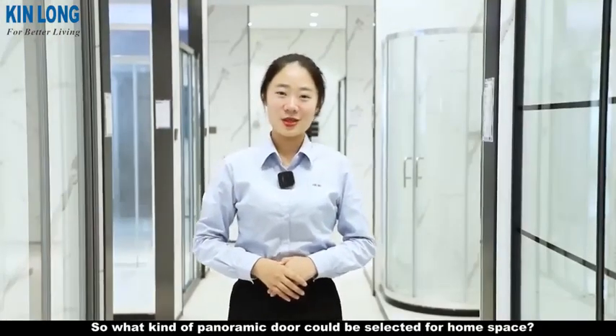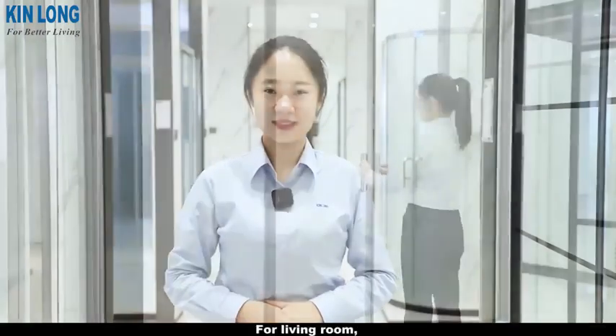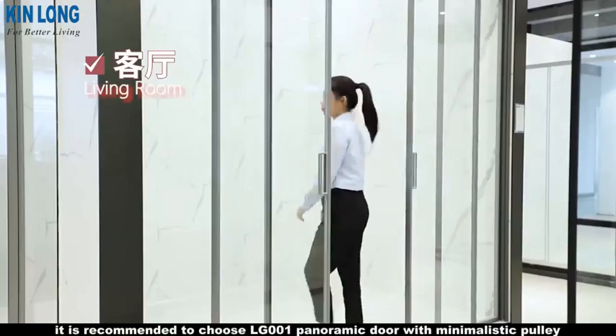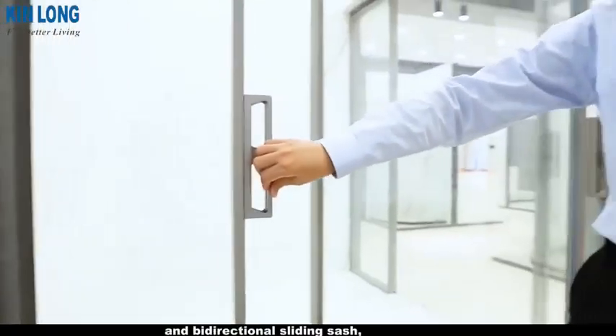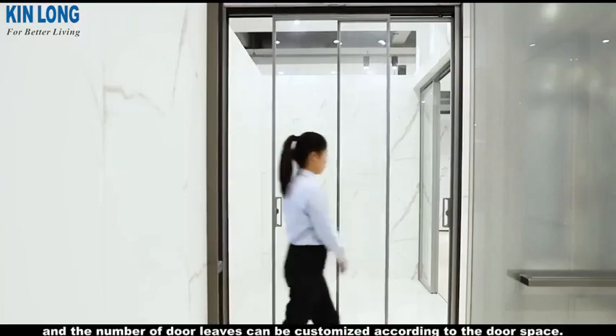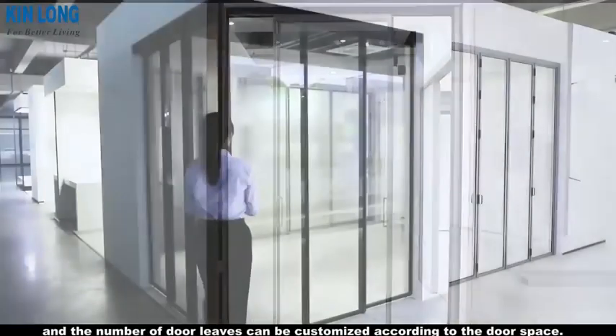So what kind of panoramic door could be selected for your home space? For the living room, it is recommended to choose the LG 001 panoramic door with minimalistic pulley and bidirectional sliding sash. The number of door leaves can be customized according to the door space.